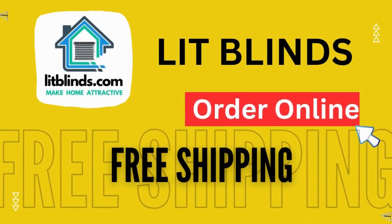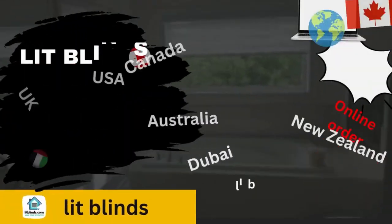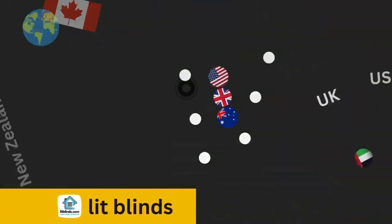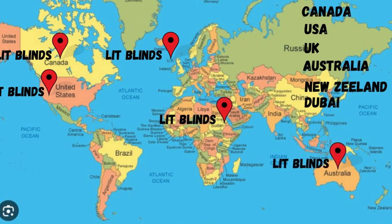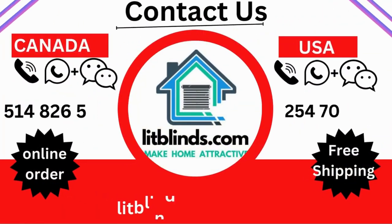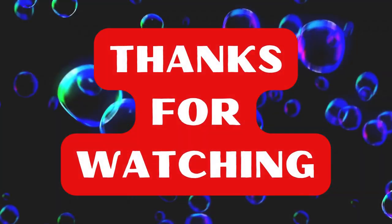Order online — shipping available in different countries: Canada, USA, UK, Australia, New Zealand, and Dubai. Lit Blinds provides free shipping and 50% off in each country. Order quickly to save. Contact us: USA 514-826-5278, Canada 254-708-6262, email litblinds@gmail.com. Thanks for watching.